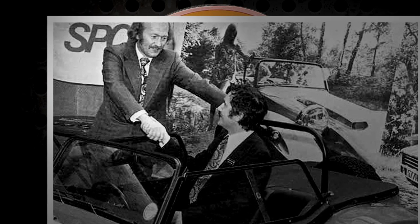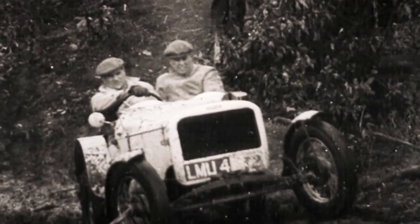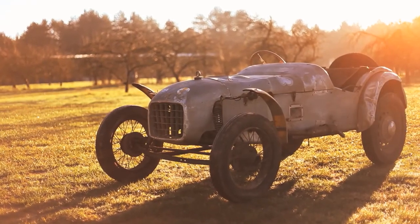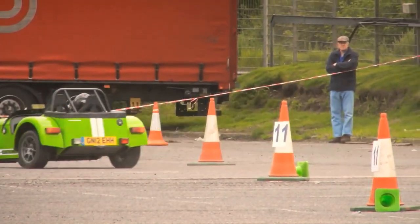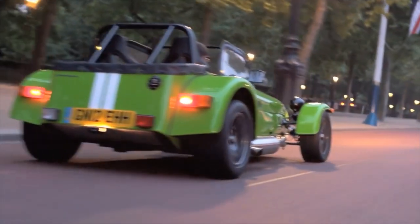Colin Chapman has a lot to answer for. His take on how to make cars go quickly not only ensured his creations did very well on the world's racetracks, it also ensured that his company, Lotus, made a buttload of fun, fast, light cars. They still do. However, the road car that Colin will likely be remembered for is the Lotus 7, a car that not only in the right circumstances is brilliant but has inspired countless others.